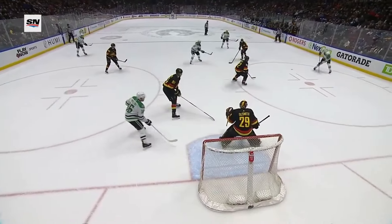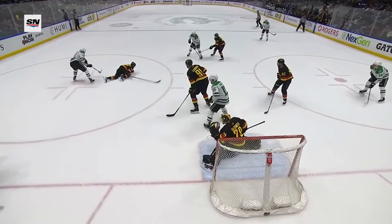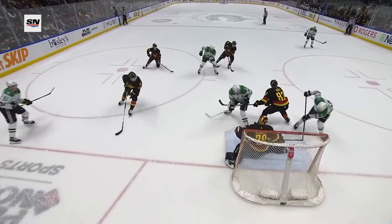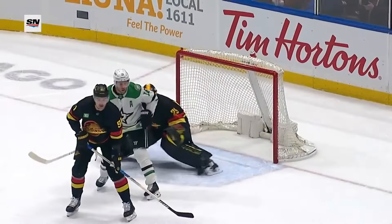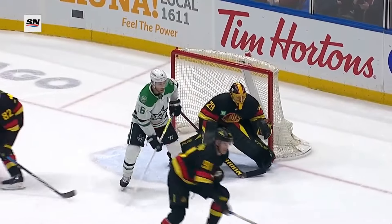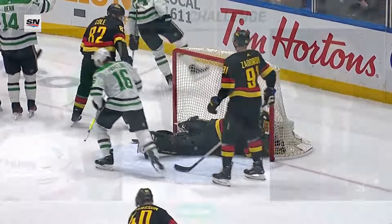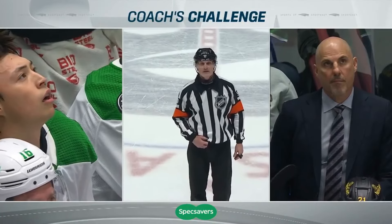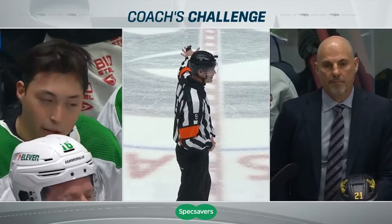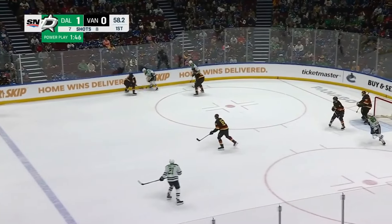The puck was knocked down with a high stick earlier. Hintz coming in off the left wing. As Peterson scrambles, Robertson has room — tries to go to Pavelski, it goes right through Pavelski's feet. Lifted by Ian Cole. Upon review of the play, the call on the ice is confirmed — we have a good goal. Vancouver is assessed just a minor penalty for the high stick. Stars up one to nothing.